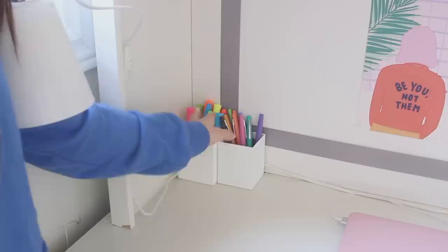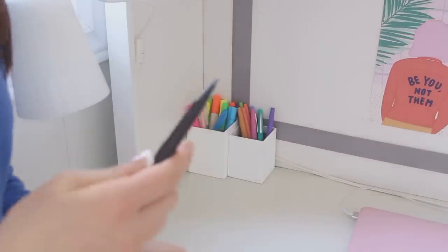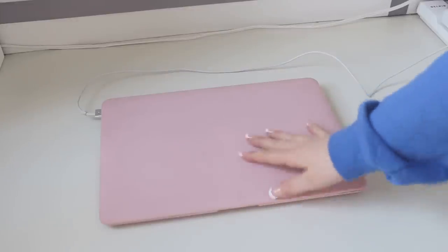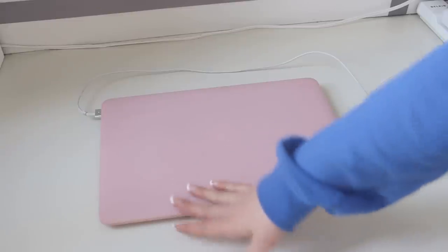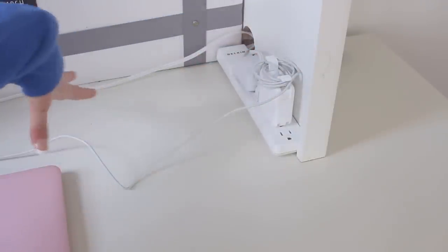Here I have some highlighters and some felt tip pens. Over here I have my laptop — this is the 13-inch MacBook Air and I also have a Renfo case on it. It's really protective and cute. I can wrap the cord around so it's not super long and it's not cluttering my desk.